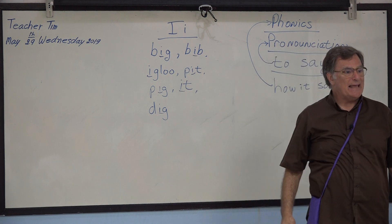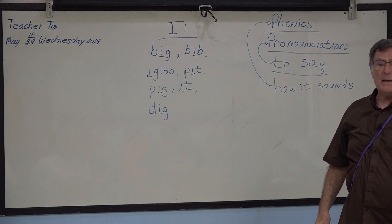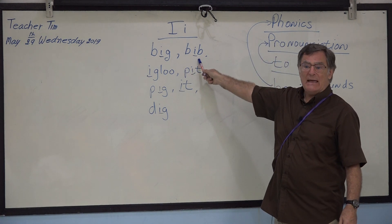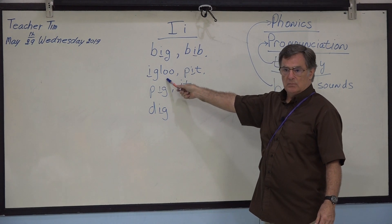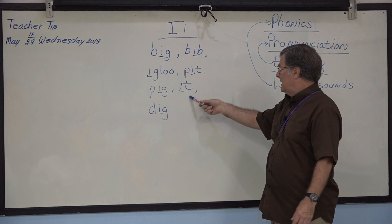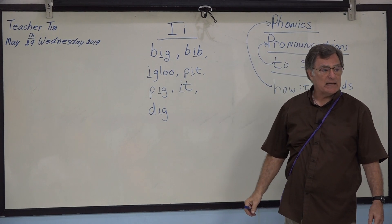I. I. Okay, as in 'big.' Big. Bib. Bib. Igloo. Igloo. Pit. Pig. Pig. It. Dig. Dig.